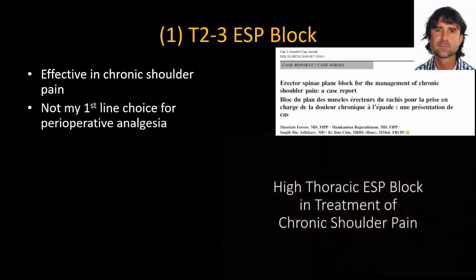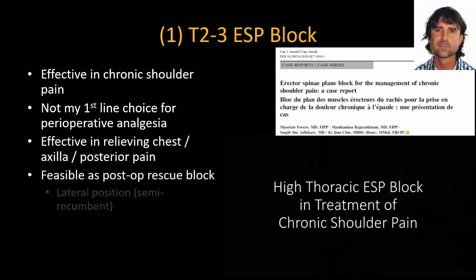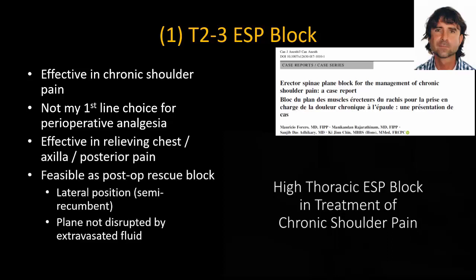I do not use the ESP block as the primary technique of choice for perioperative analgesia — a C5-6 block still works better for this purpose. But as a rescue block after arthroscopic shoulder surgery, I have found that it works well for pain in the anterior chest, axilla, or in the posterior shoulder region. It can be performed even when there is fluid extravasation, as the target area isn't usually involved.